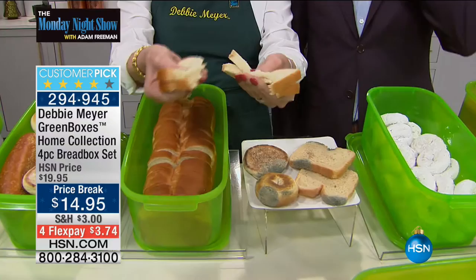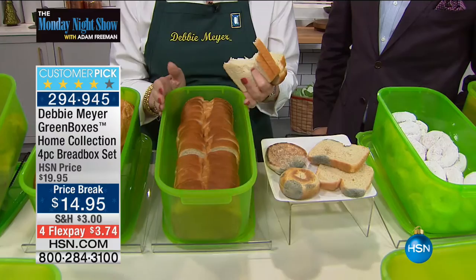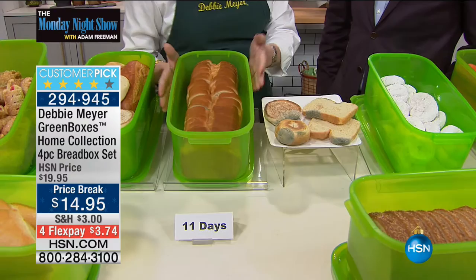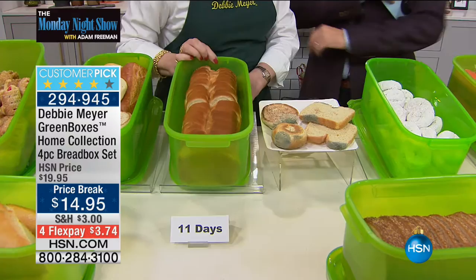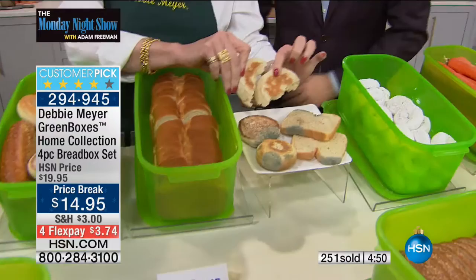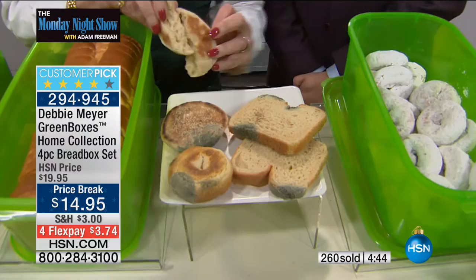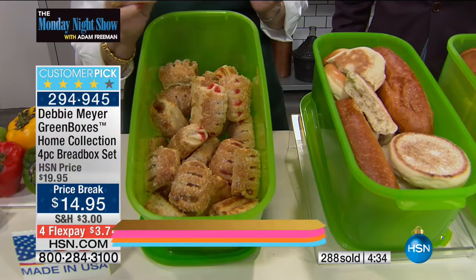This is not magic, this is not an opinion — it is independent laboratory tested and proven to keep your baked goods, snacks, and produce fresh longer. Whether it's bread rolls, pastries, English muffins — at 11 days they're lovely when kept fresh and disgusting when stiff outside the box. Simply put them into one of my green boxes. These are the heavier weight home collection boxes — the ones you won't want to give away. However, they make fabulous gifts.